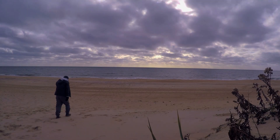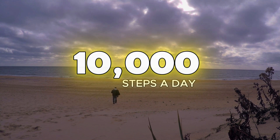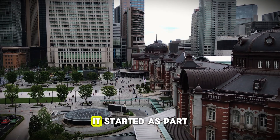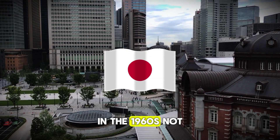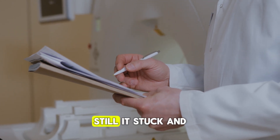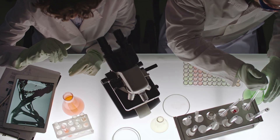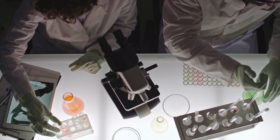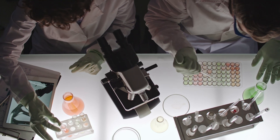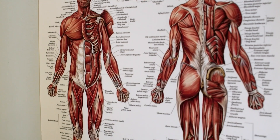When we talk about walking for health, there's one number that always comes up: 10,000 steps a day. But where did that number come from? It started as part of a marketing campaign in Japan in the 1960s — not a scientific study. Still, it's stuck, and for good reason. Studies have since shown that walking anywhere between 6,000 to 10,000 steps a day can significantly reduce your risk of chronic diseases, improve cardiovascular health, and boost longevity.